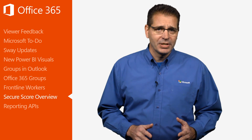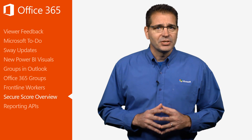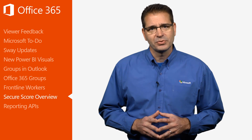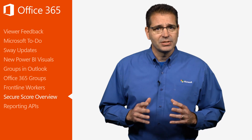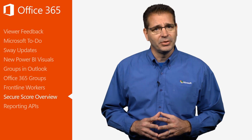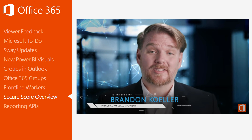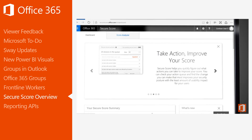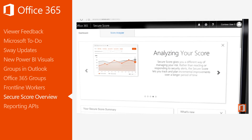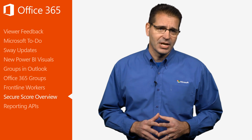Back in September of 2016, I discussed a new service, then in preview, called Secure Score. It's a security analytics tool that applies a score to an Office 365 customer's current security configuration, and provides suggestions on actions that can improve their security position. My colleague Brandon Kohler released a short video that gives a great overview on Secure Score. If you're an Office 365 admin and are new to Secure Score, I highly recommend you watch Brandon's video to learn what you can do to increase your organization's security position in Office 365.